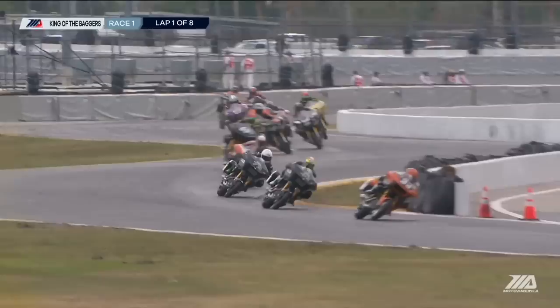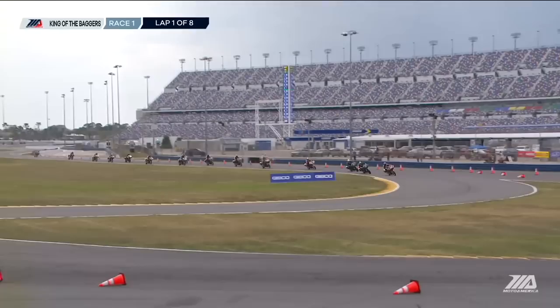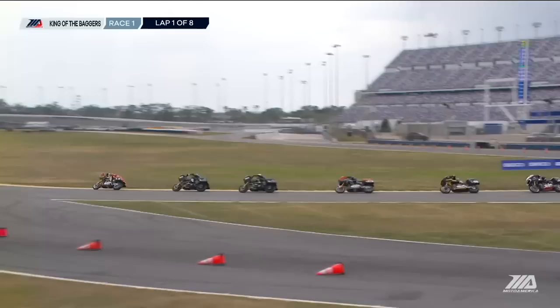This is what we talked about at the beginning of the telecast. We have three Harley-Davidsons now at the front, with the factory bike leading the way over the two Vance and Hines bikes. Then Travis Wyman, Kyle's brother, there on the second of the factory bikes. Now the Indians are going to be buried a little bit further back.